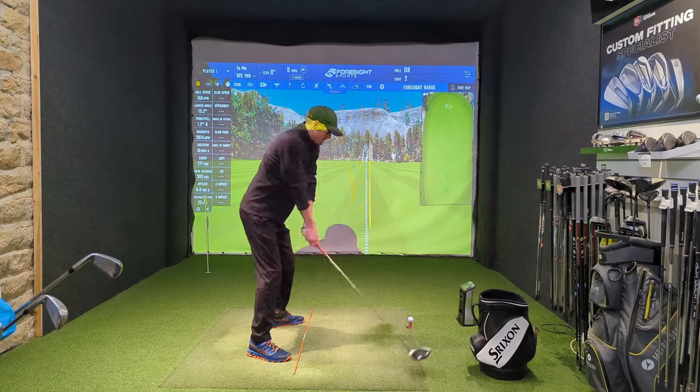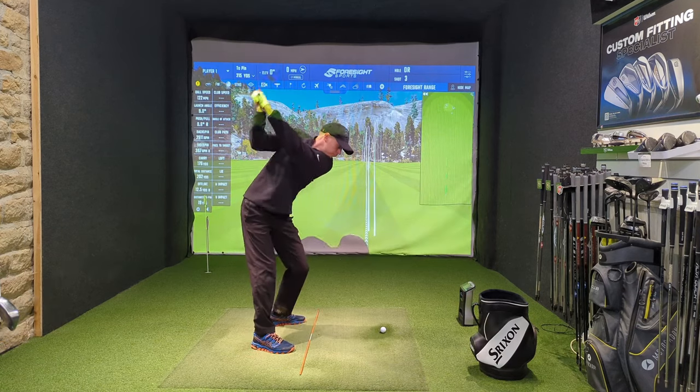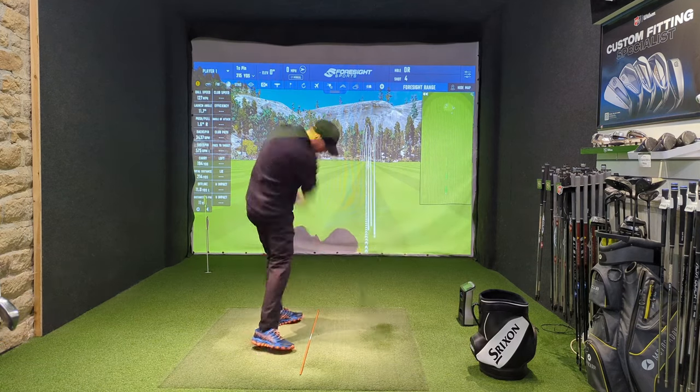Welcome back golfers. Today I'm going to take you inside my recent practice routine with the journey to scratch golf in mind.